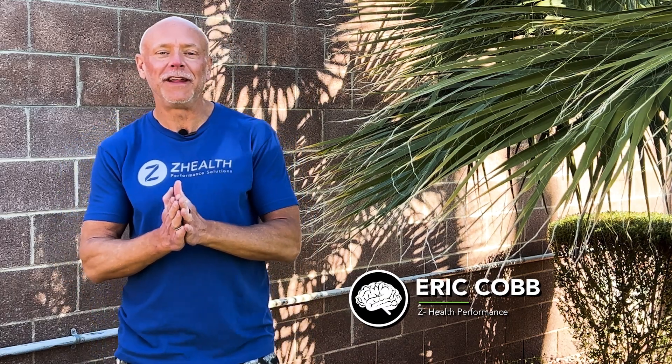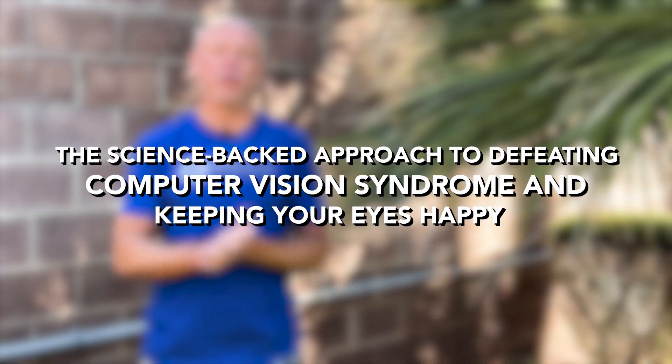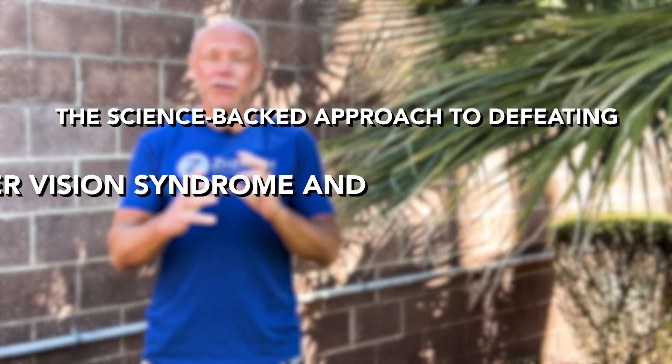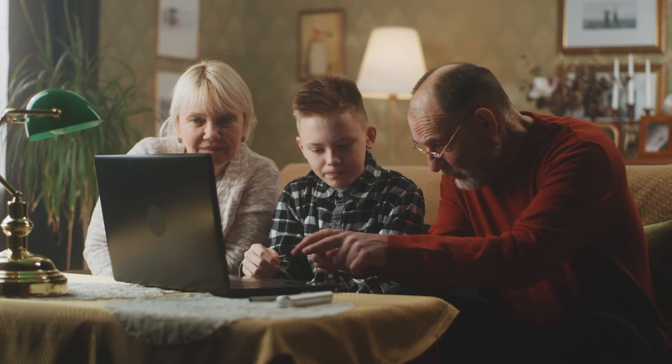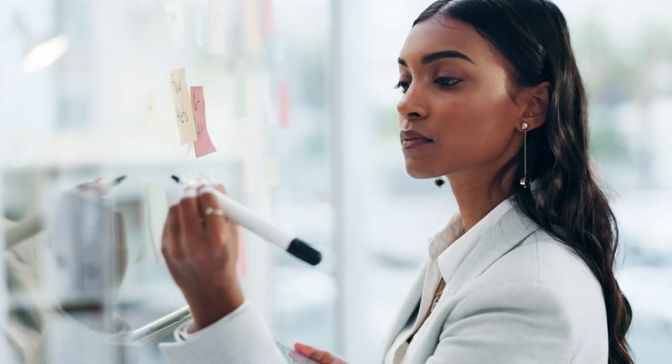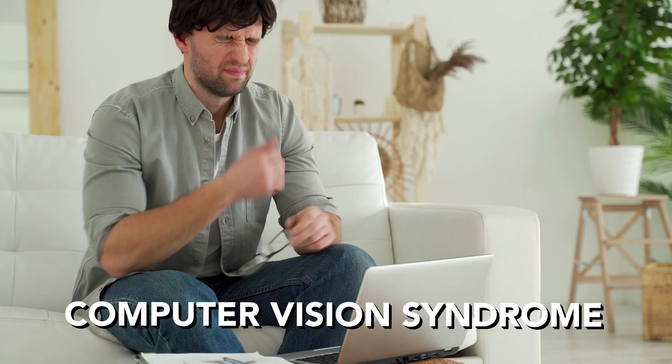Hi, I'm Dr. Eric Cobb of Z Health Performance, and today we're starting a little series discussing your vision and computers. We're going to talk about what's called computer vision syndrome. With the advent of technology, our world has changed tremendously, and so has our ability to deal with the stress of using computers, tablets, and phones all the time. For really the last 20 years or so in the research literature, they've been talking about what is known as computer vision syndrome.